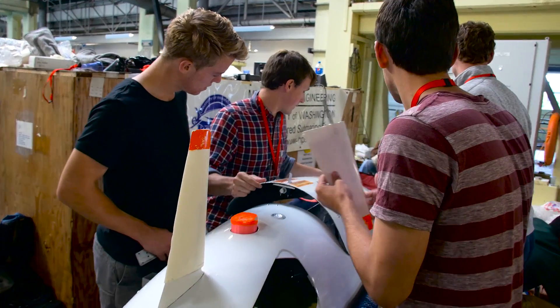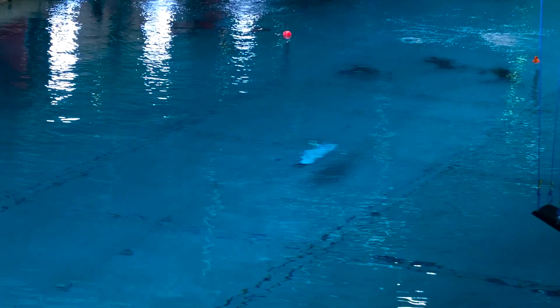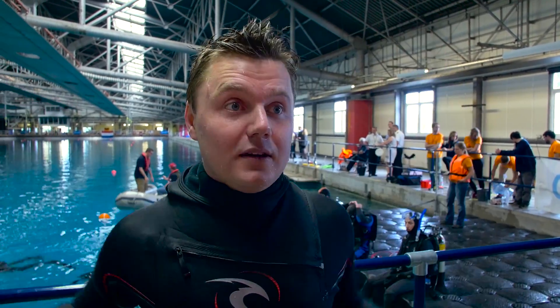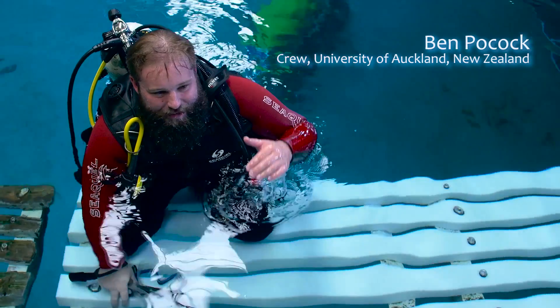The idea behind this one was to reduce our mass quite a bit so that we could accelerate more quickly off the line, and she turns on a dive, so that's good. Basically your hands are right up by your chest so you can move some handles, your shoulders are tight up against the hull, there's not great visibility, and you're not a fish so your brain doesn't like being laid down in water.